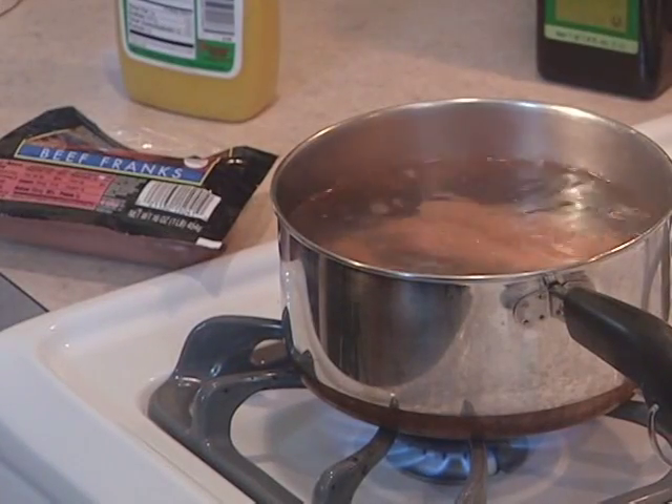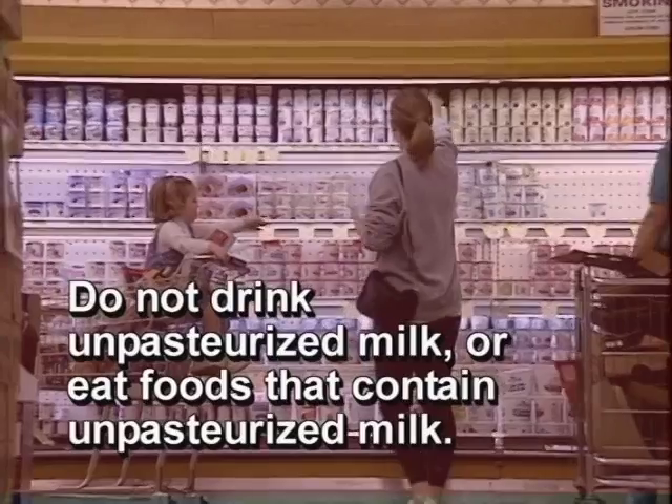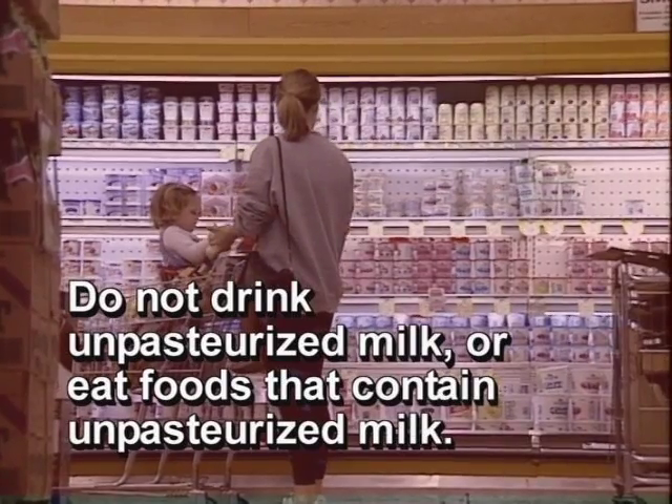Do not eat hot dogs and luncheon meats unless they are reheated until steaming hot. Do not drink unpasteurized milk or eat foods that contain unpasteurized milk. Talk to your health care provider if you have additional questions or concerns about listeriosis.